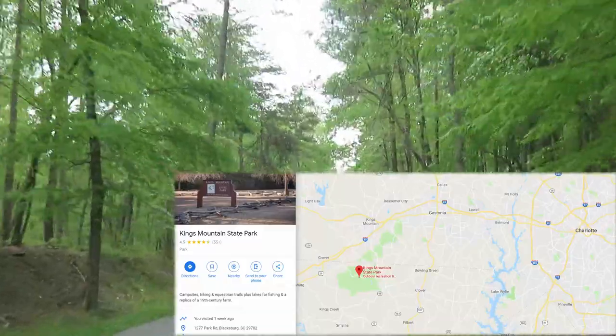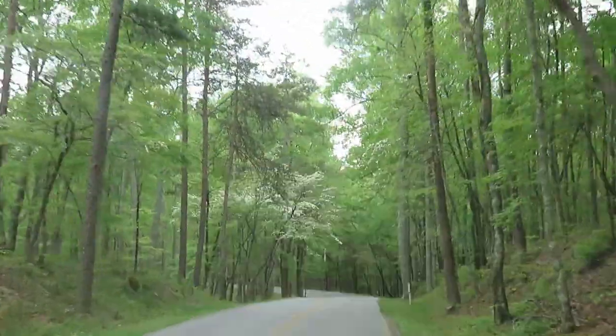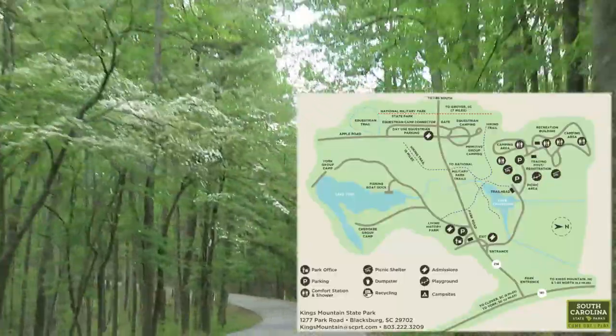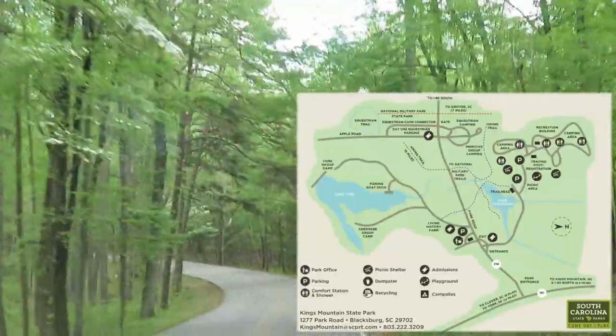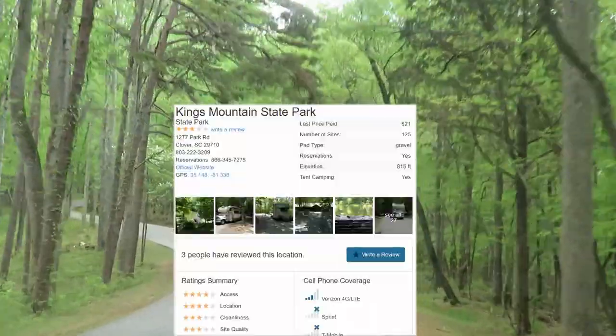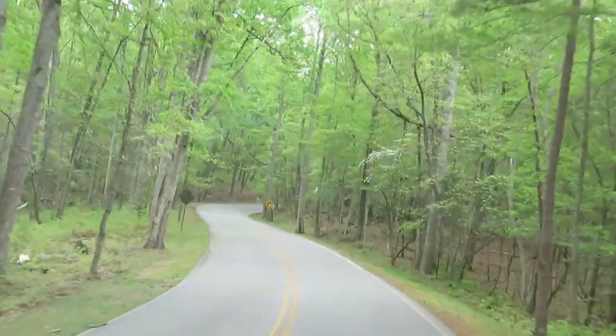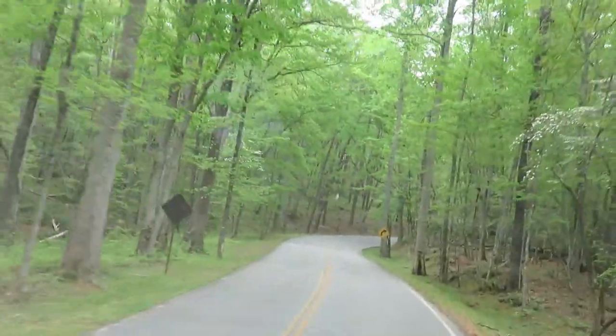You can tell the season's a little later up here because the dogwoods are still blooming — you can see the blooms on the trees. Supposed to be nice and cool the next couple of days, although tomorrow we're supposed to get some really horrible thunderstorms, so we'll see how that plays out.